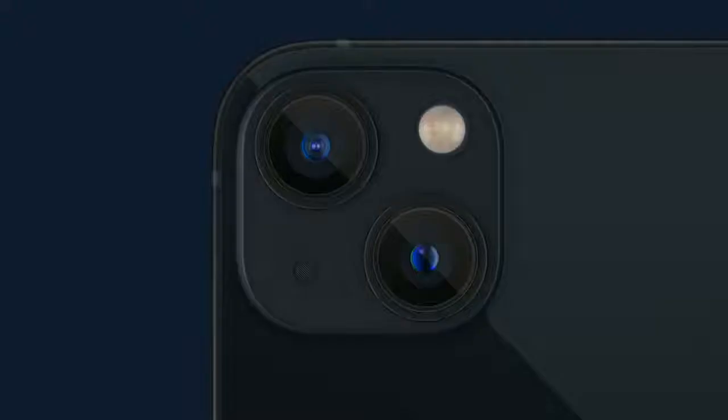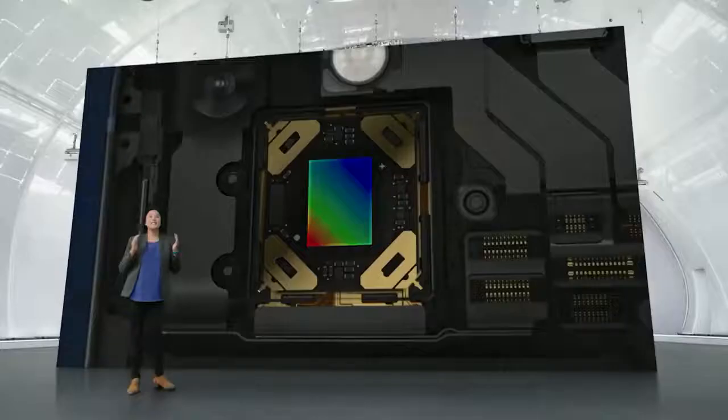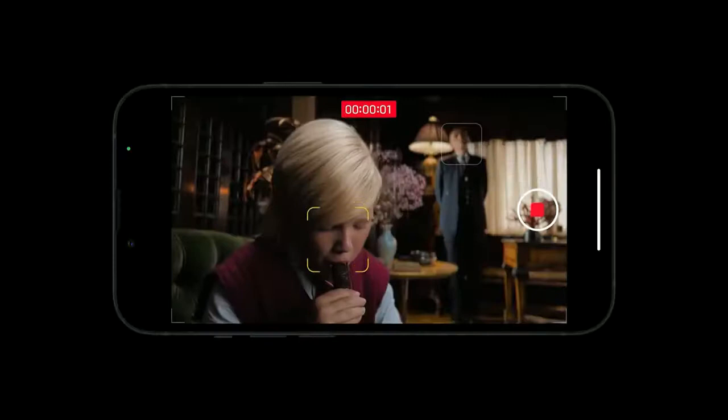iPhone 12 Pro Max introduced an amazing advanced technology: sensor-shift optical image stabilization. And incredibly, we are bringing this to iPhone 13 and iPhone 13 mini. The larger sensor captures nearly 50% more light — hard to believe this photo was taken in a dark room with just a little light coming through a window. Night mode shots are even more impressive. For more creative control, you can tap to shift focus at any time, then tap again to lock and track focus on the subject.